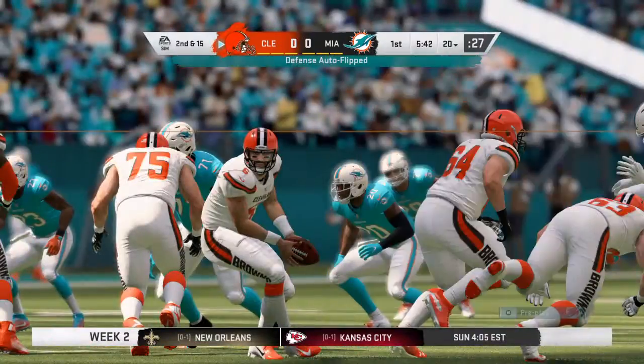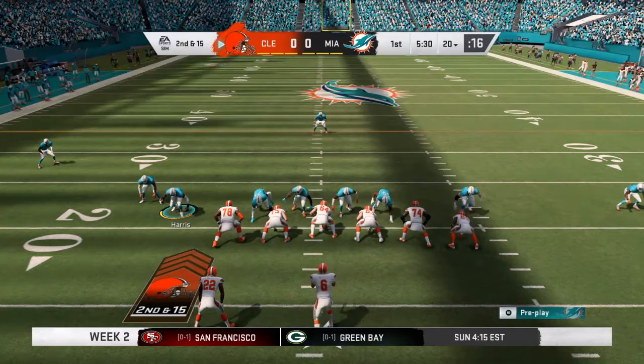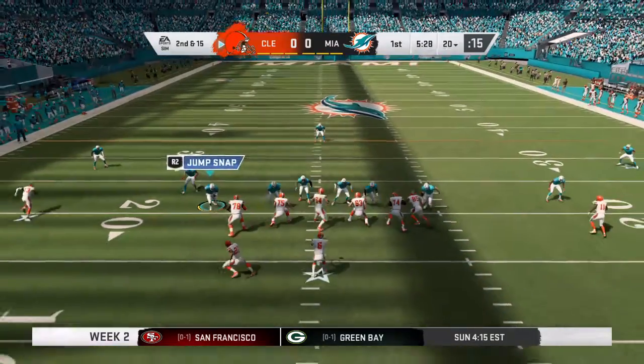It's second down. That didn't appear to be a run blitz — he just darted in once he saw the run develop. That appeared to be a case of see ball, get ball.